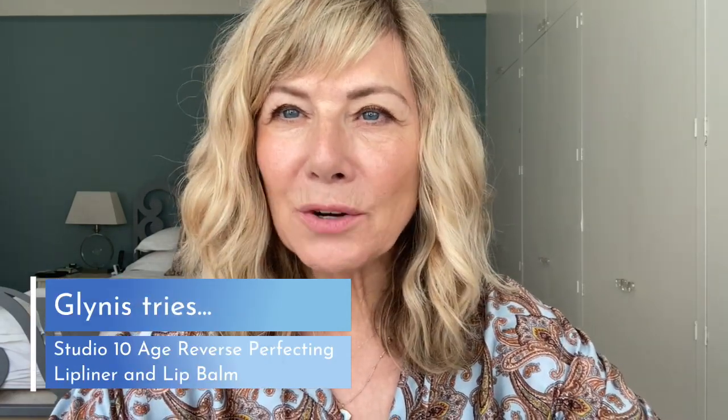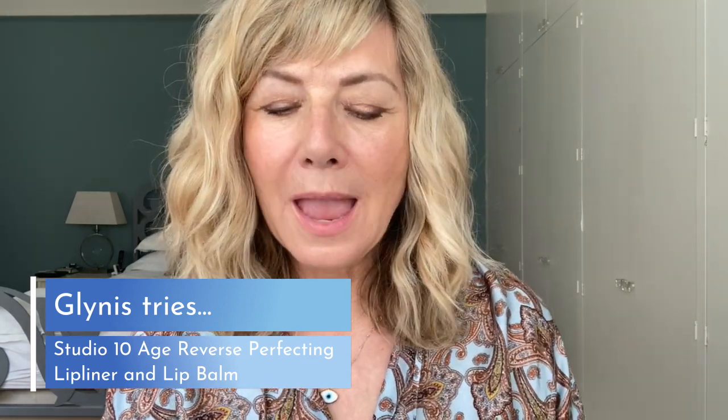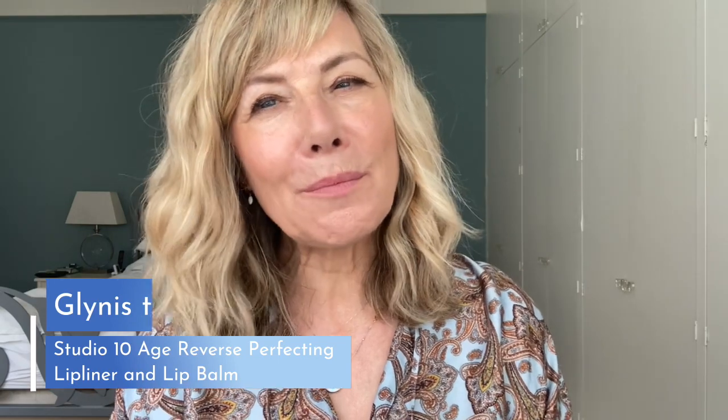I often wonder if I was on a desert island or had to choose one makeup, what would it be? For many years I would have said concealer, because I've always had little rings under my eyes and felt quite self-conscious about them. So concealer was my main thing.